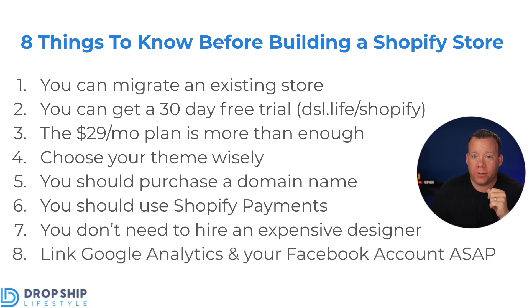The eighth thing you should know is that as soon as you sign up for your trial, you should sign up for a Google Analytics account and a Facebook ad account, and link both to your store in the backend of Shopify as soon as possible. Shopify has a very deep integration with Google Analytics and Facebook ads. Once your store goes live and people start visiting, you'll have tracking enabled — data flowing into Google and Facebook. Every day those accounts aren't linked, you're losing data that can be very valuable for conversion tracking, remarketing, and making your business more profitable in general.